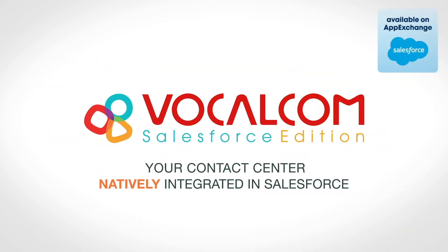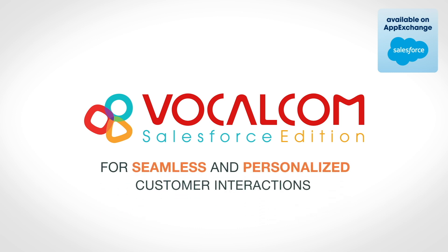VocalCom Salesforce Edition — the contact center solution natively integrated in Salesforce for seamless and personalized customer interactions.